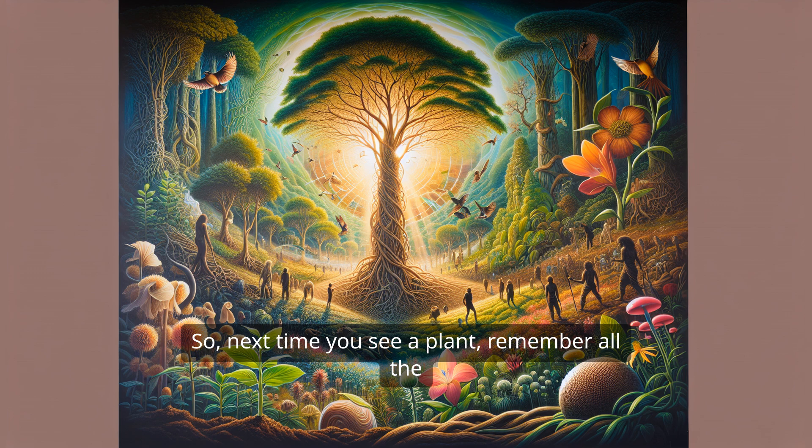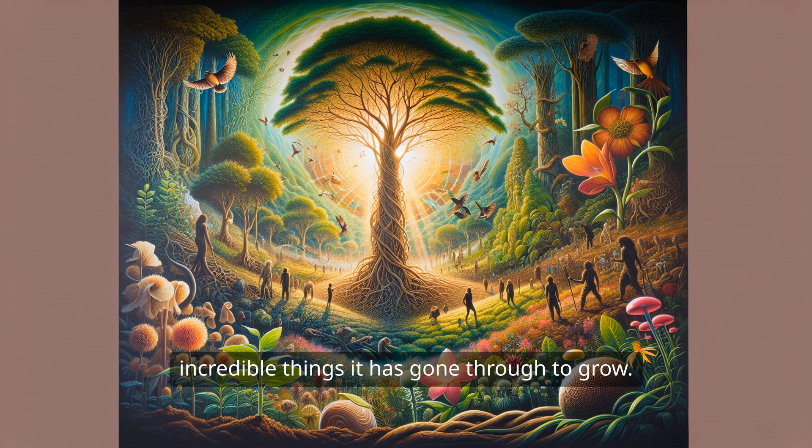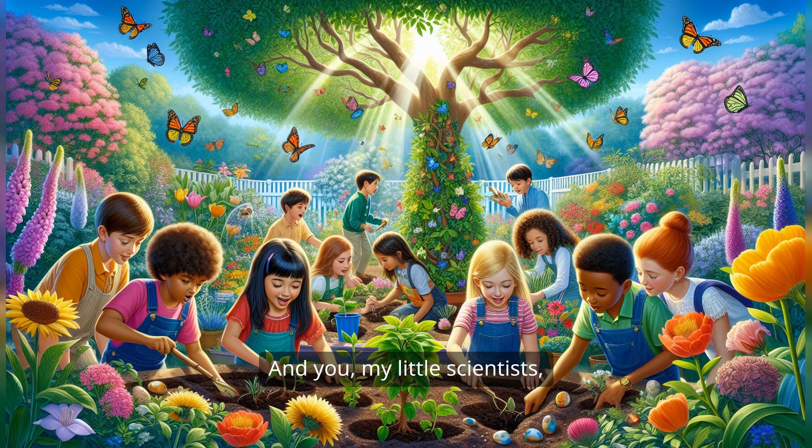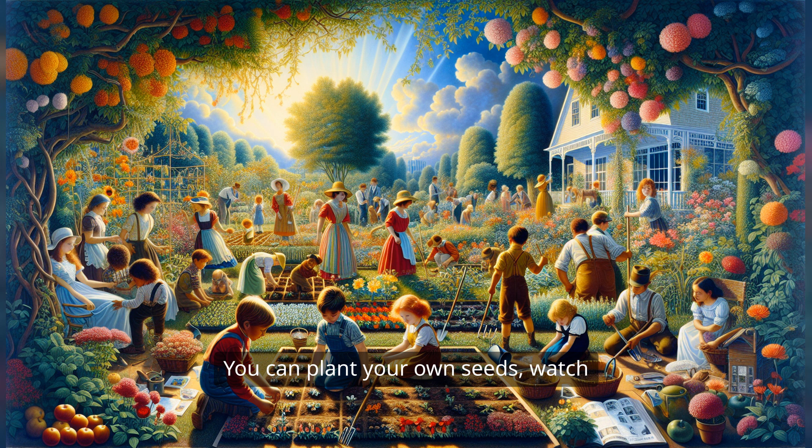So next time you see a plant, remember all the incredible things it has gone through to grow. From a tiny little seed to a tall, strong tree, every plant has a story to tell. And you, my little scientists, can be part of that story. You can plant your own seeds, watch them grow, and learn about the magic of nature right in your backyard.